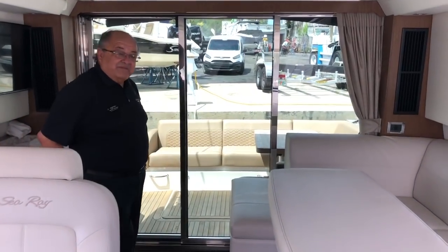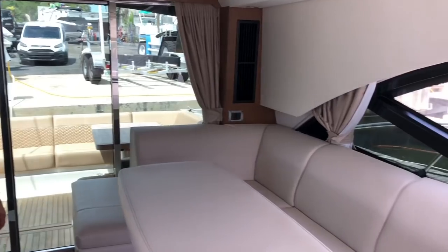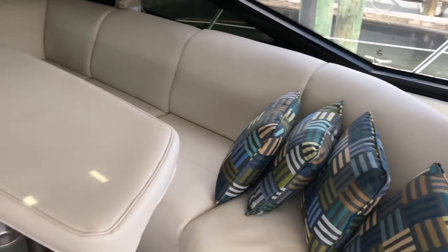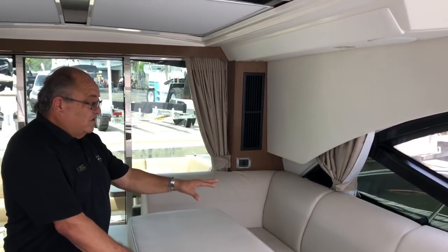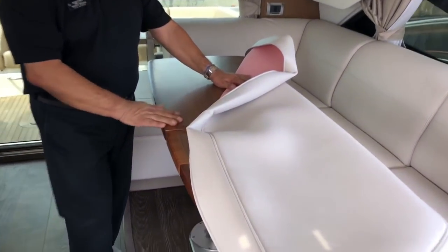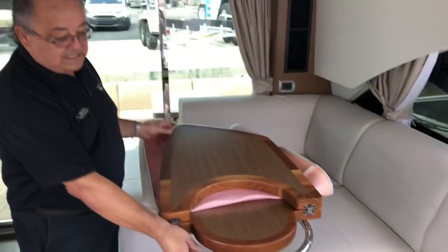Here we are inside the main salon. Notice that the glass on the windows is tinted, which makes the air conditioning more efficient and is easier on your eyes. Notice the beautiful teak dressing on the vinyls, fabric headliner on the ceiling, very thick cushions on soft vinyl. There is a dining table with a beautiful wood finish, and you can fold it to make it smaller — it has a handrail.